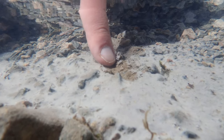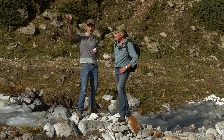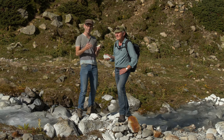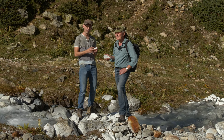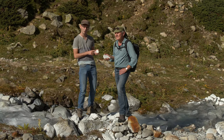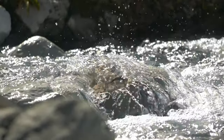What we want to do now is walk upstream to the source of this little stream, where we can actually see and discuss all the different ingredients that are required for the formation of these white aluminum sulfate precipitates down here.